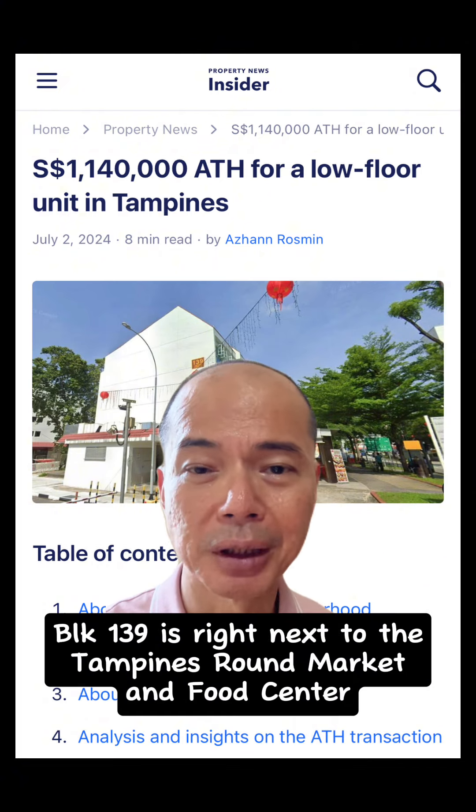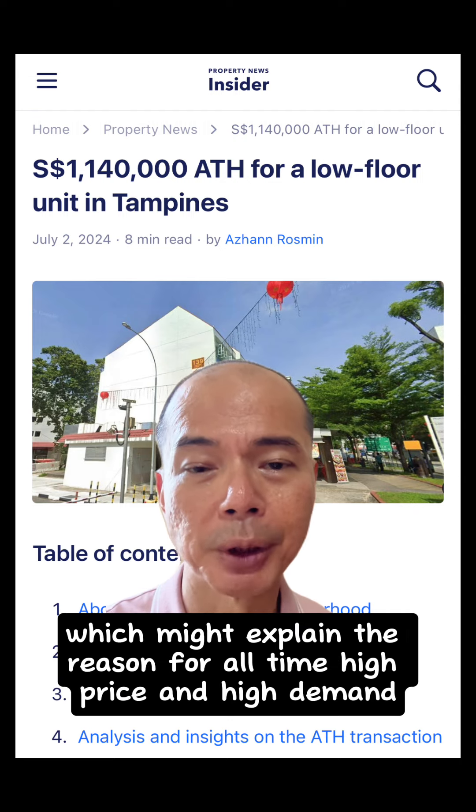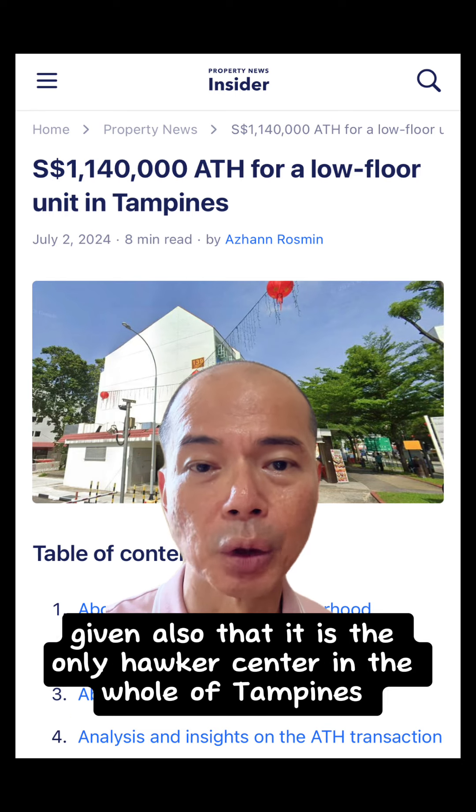Block 139 is right next to the Tampines Round Market and Food Centre, which might explain the recent all-time high price and high demand, given also that it is the only hawker centre in the whole of Tampines.